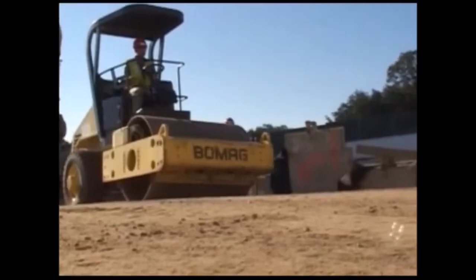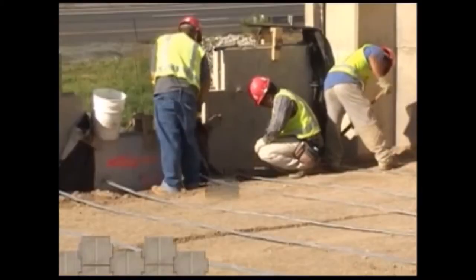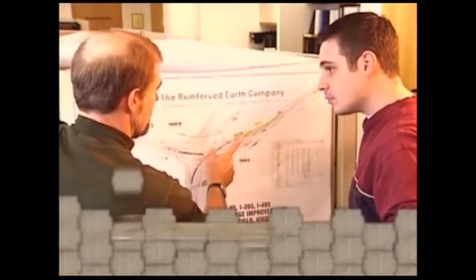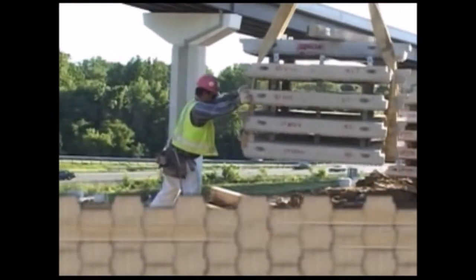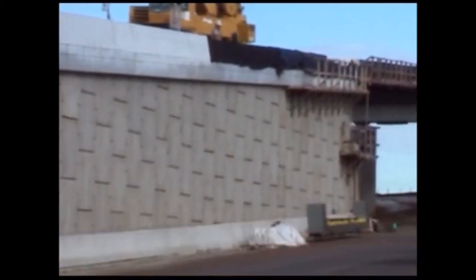The reinforced earth installation process consists of four primary activities: planning, materials handling and storage, the construction process, and finishing. Let's take a look.